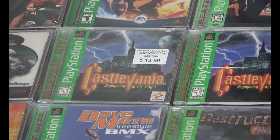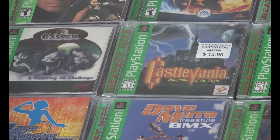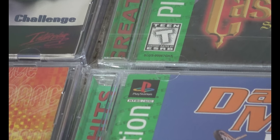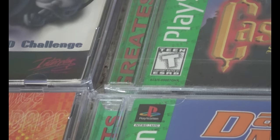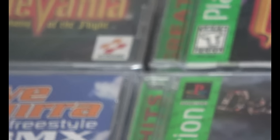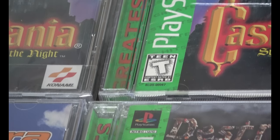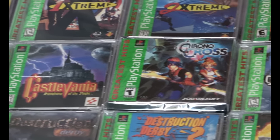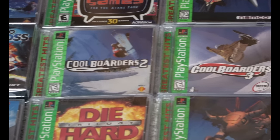I have two copies of Castlevania. The reason is that they have different numbers below the ESRB rating — one was a sealed copy I got from Costco and the other is just a different version. I don't know why there's a difference; there's not a lot of information about it online. So I do collect variations when I come across them.